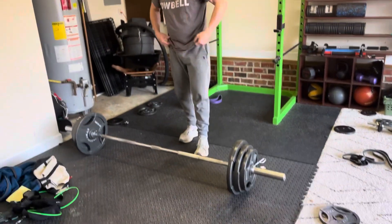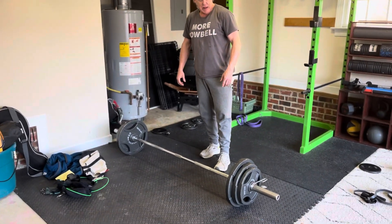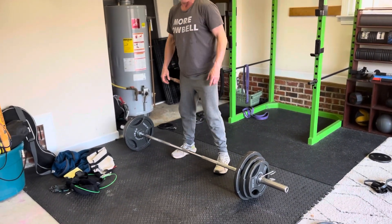Watch how fast this happens before I'm totally burned out. This is a deadlift — we'll figure out the pounds later.